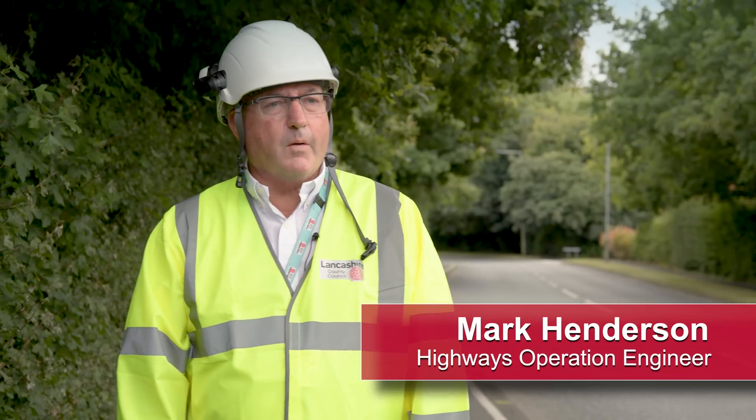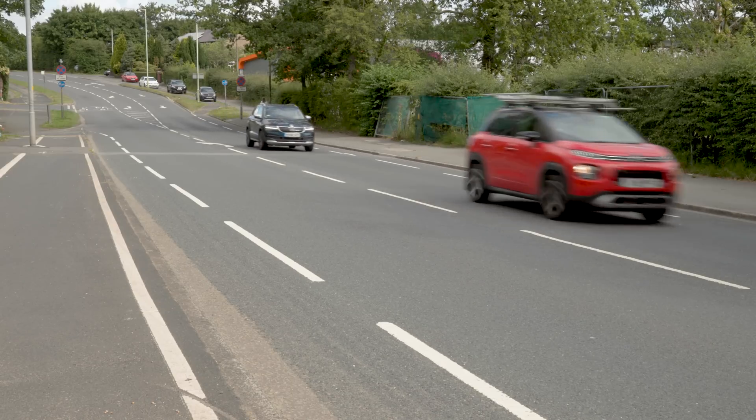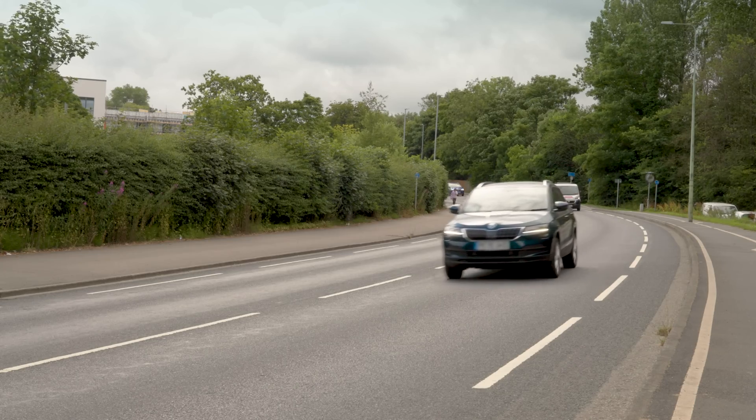Hi, I'm Mark Henderson, Highways Operations Engineer for Highways and Transport. We'd like all Lancashire roads to be attractive and well-maintained, but with less budget than we would like, our priority is to keep the road safe.